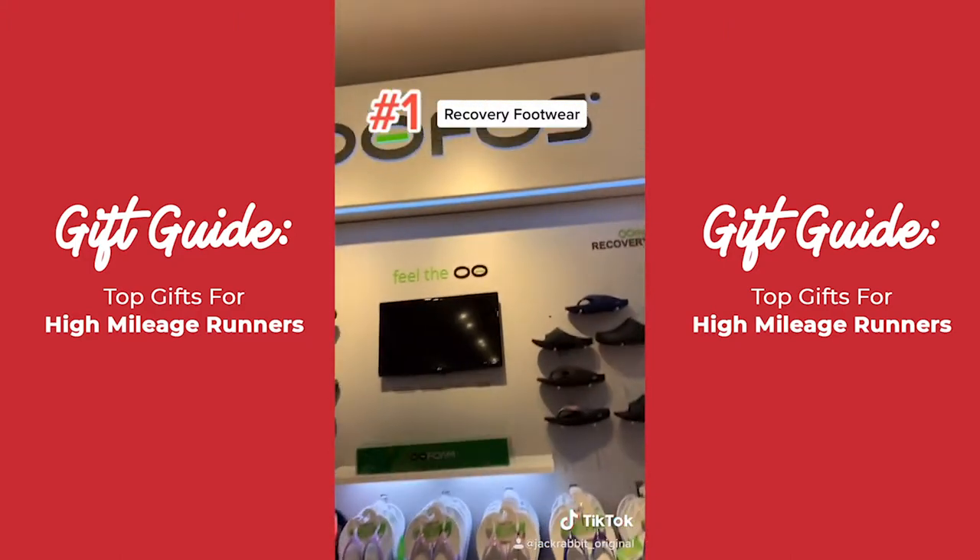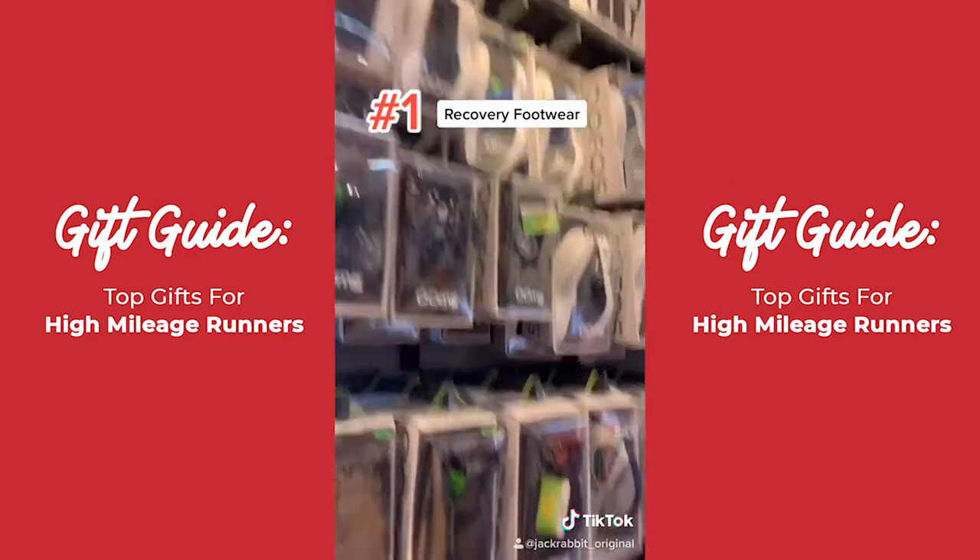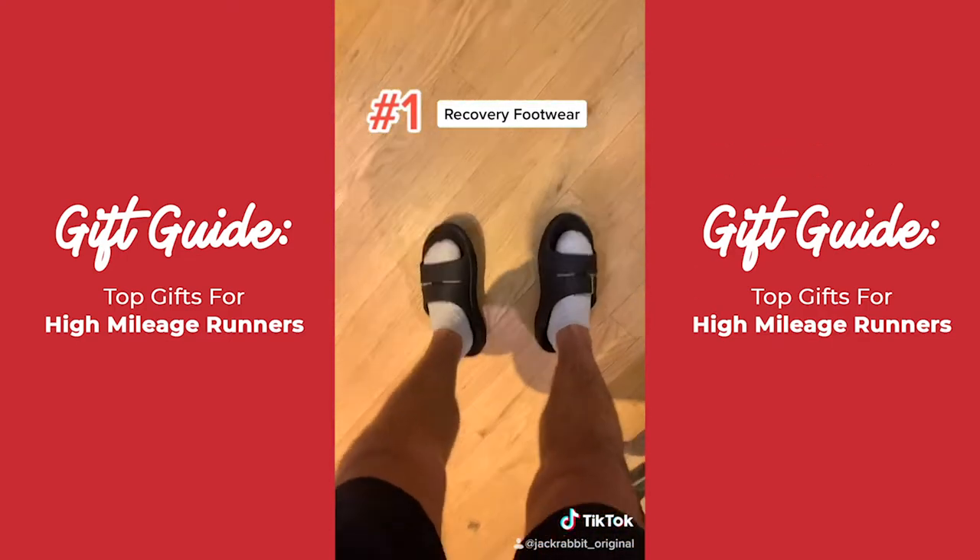First up, recovery footwear. If you're running a lot of miles every week, your feet are taking a pounding. So I recommend Ufos. Ufos help you recover quicker when you're at home.